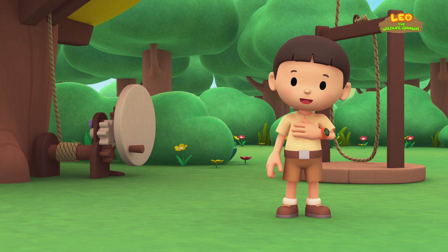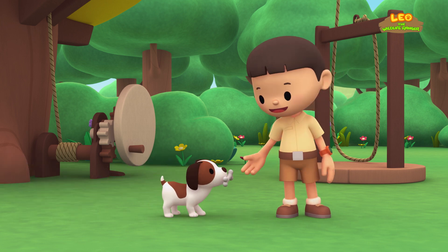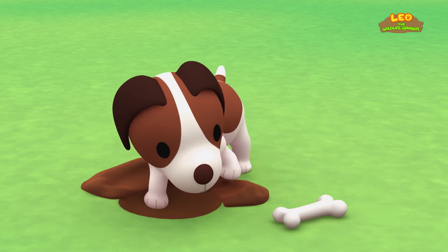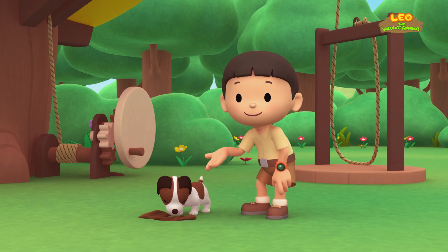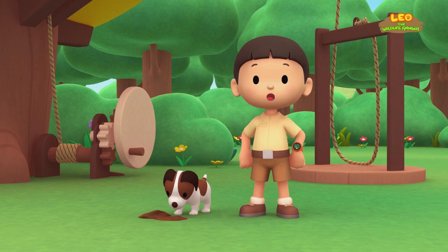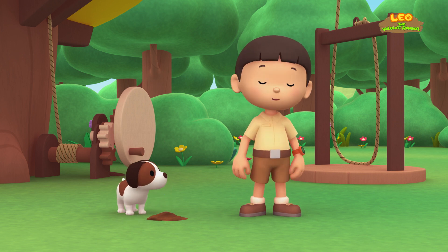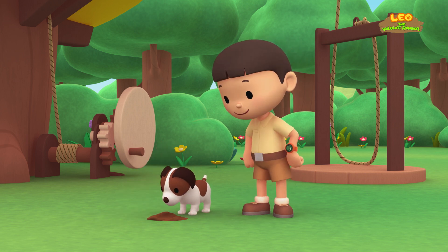The white-bellied woodpecker! Hi everybody! My name is Leo! I am a junior ranger! And this is my puppy, Hero! Hero, is that a bone you have? Do you know what Hero is doing? That's right — he dug a hole to bury his bone, to save it for later! What's that sound? Hero, I don't think it comes from your bone! Do you hear it too? Let's go find out!